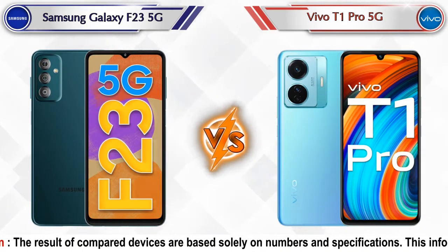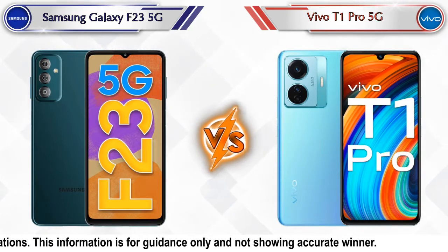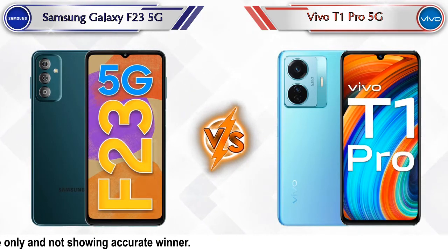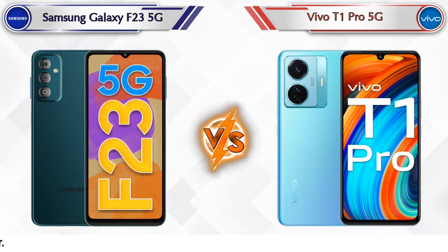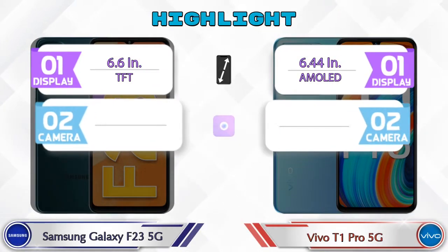Hey friends, let's compare Samsung Galaxy F23 5G versus Vivo T1 Pro 5G in full detail. We also give details about other important competitor phones at the same price segment at the end. So let's compare now. Let's talk about the highlights of both phones, then we'll go into a deep comparison.